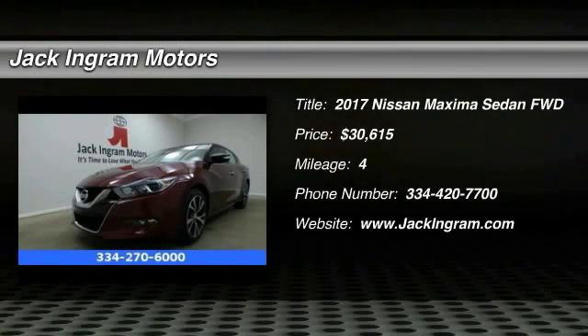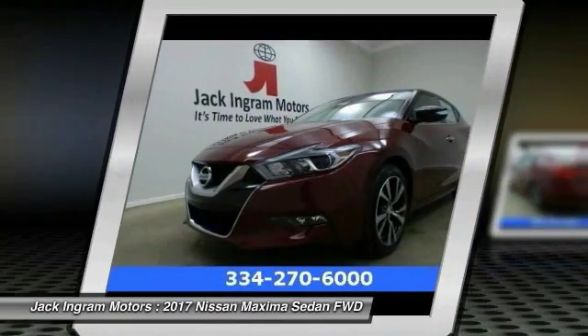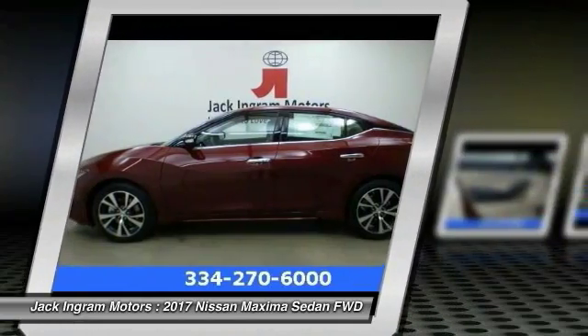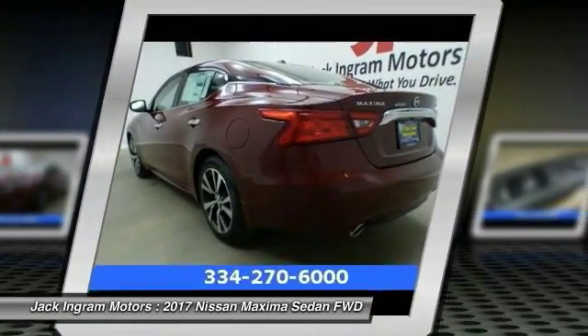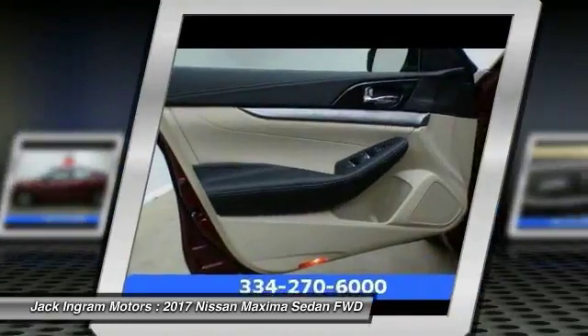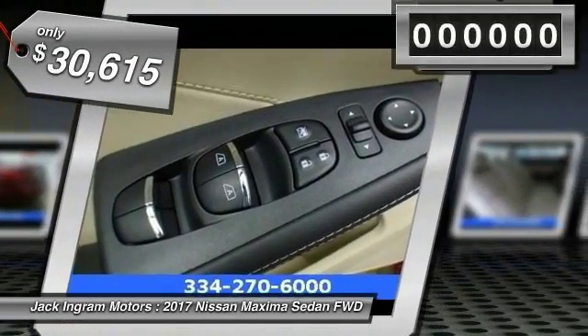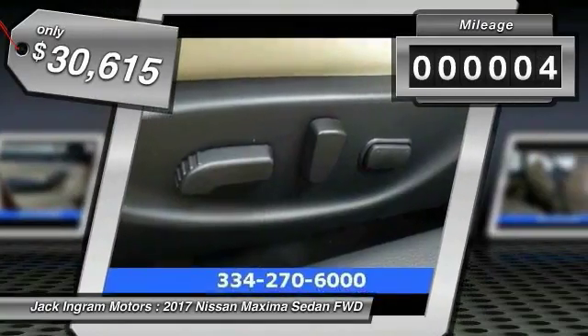2017 Maxima. Maxima offers elegance with an edge. The spacious interior provides refined comfort for up to five passengers. Advanced technologies such as Nissan Intelligent Key and Push Button Ignition offer convenience and control, and is priced below $35,000. This vehicle has less than 100 miles.